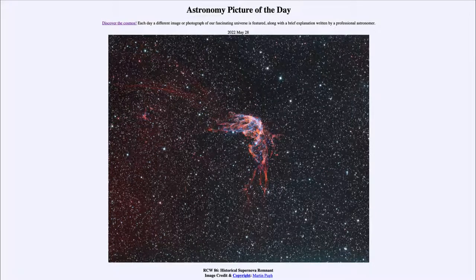Greetings and welcome to the introduction to astronomy. One of the things that I like to do in each of my introductory astronomy classes is to begin the class with the Astronomy Picture of the Day from the NASA website, that is apod.nasa.gov/apod. Today's picture for May 28th of 2022 is titled RCW 86 Historical Supernova Remnant.